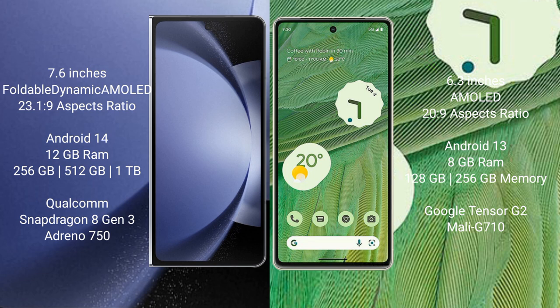Google Pixel 7 comes with 8GB RAM and 128GB or 256GB internal storage, powered by the Google Tensor G2 processor with Mali-G710 GPU.